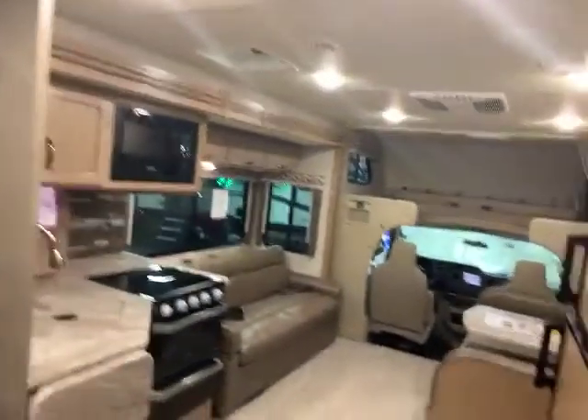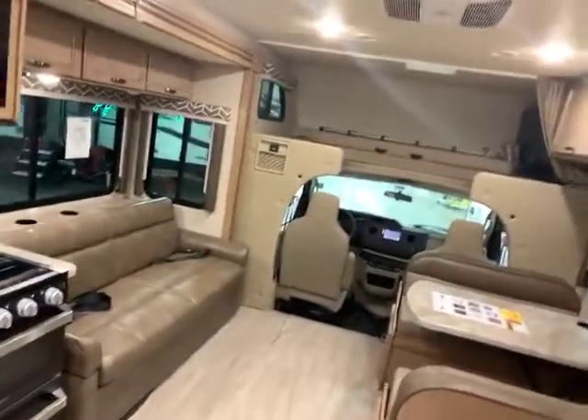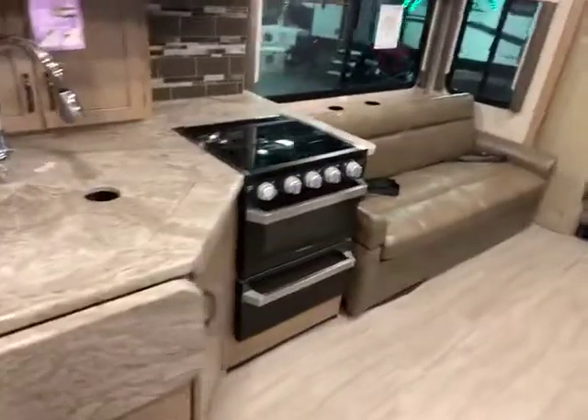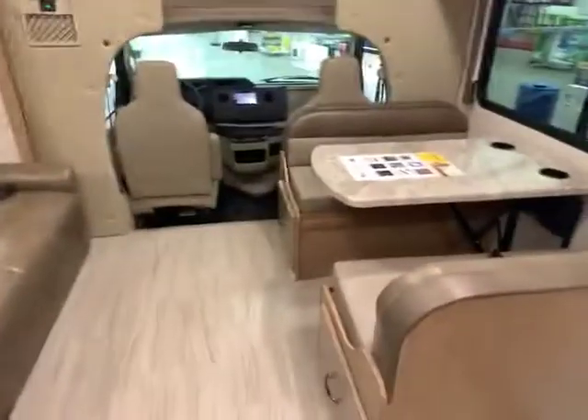So once again, this is Ben Hoffman here at Gander RV in Rothschild, Wisconsin. This is our Daybreak by Thor, 27 dB — it's an awesome motorhome. Gives you tons of room, king-size bed, and lots and lots of storage. So give me a call at 715-614-2121.